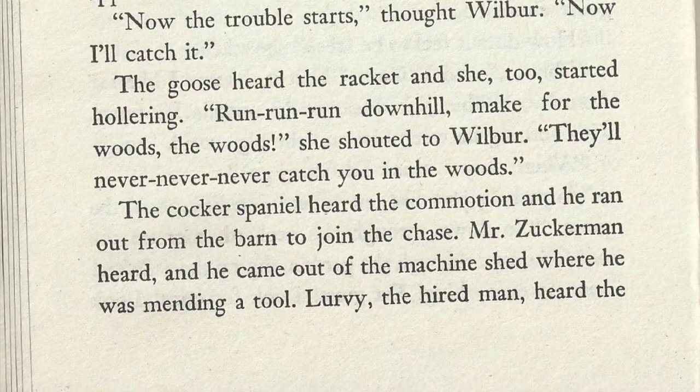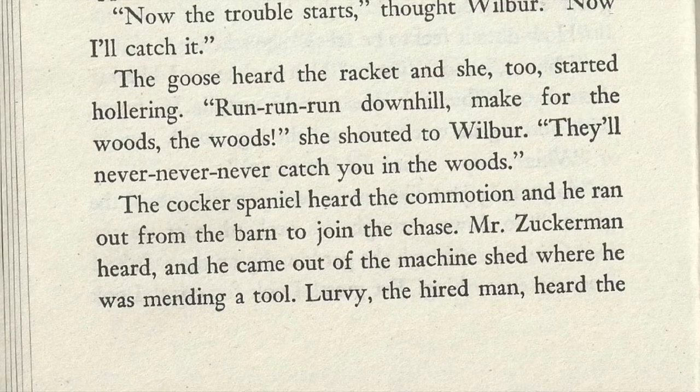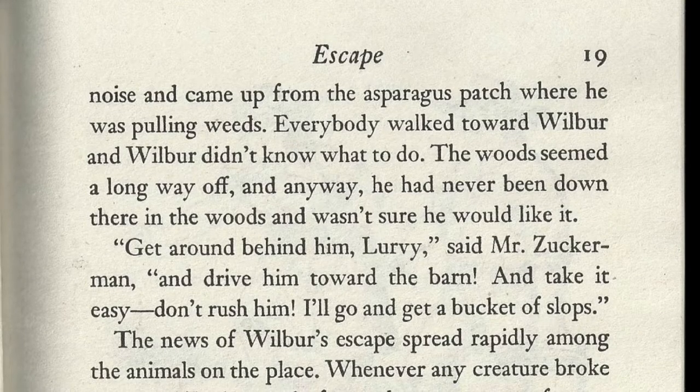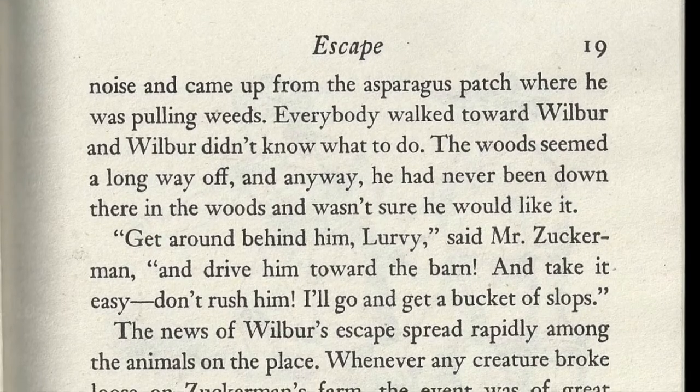The cocker spaniel heard the commotion and ran down from the barn to join the chase. Mr. Zuckerman heard and came out of the machine shed where he was mending a tool. Lurvy the hired man heard the noise and came up from the asparagus patch where he was pulling weeds. Everybody walked toward Wilbur, and Wilbur didn't know what to do.